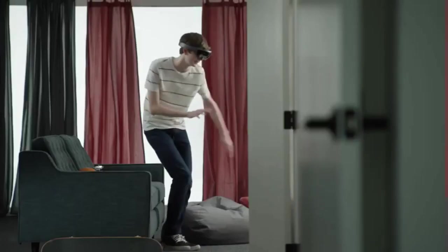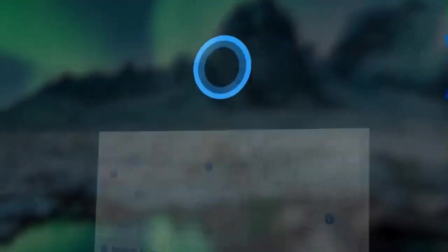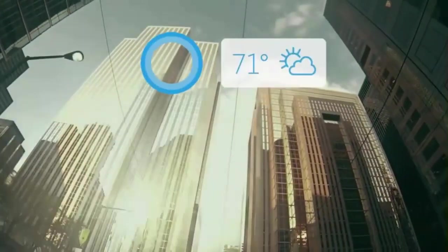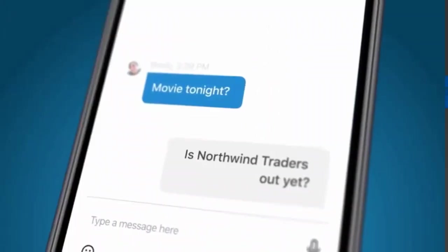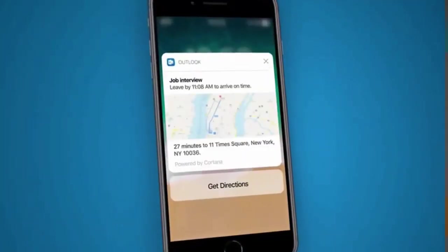Cortana. You might have heard of Cortana if you have a laptop or PC running the latest versions of Windows. Ever wished you could have her on your Android device as well? Wish no longer — it is possible now. By far, the most useful and interesting feature Cortana has is the ability to cross platforms. You can send messages or talk to your smartphone from your laptop, or vice versa.